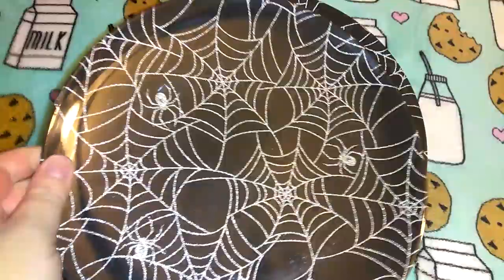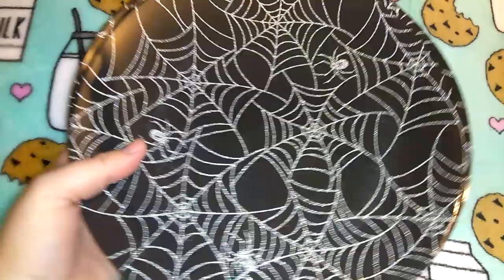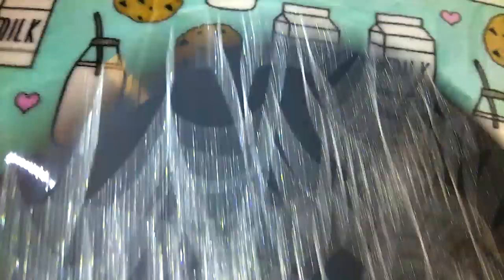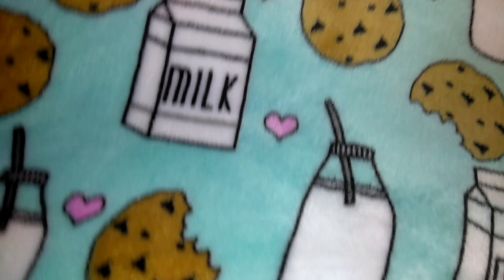I got these super cute Halloween plates for 14 cents each! I thought they were going to be about a dollar each and had her price check them, and she said 14 cents — I was like heck yeah. They're plastic and I got six of them. There's so much you could do with them — use as regular plates or put candles on them for decoration. They say 'Celebrate' on them.